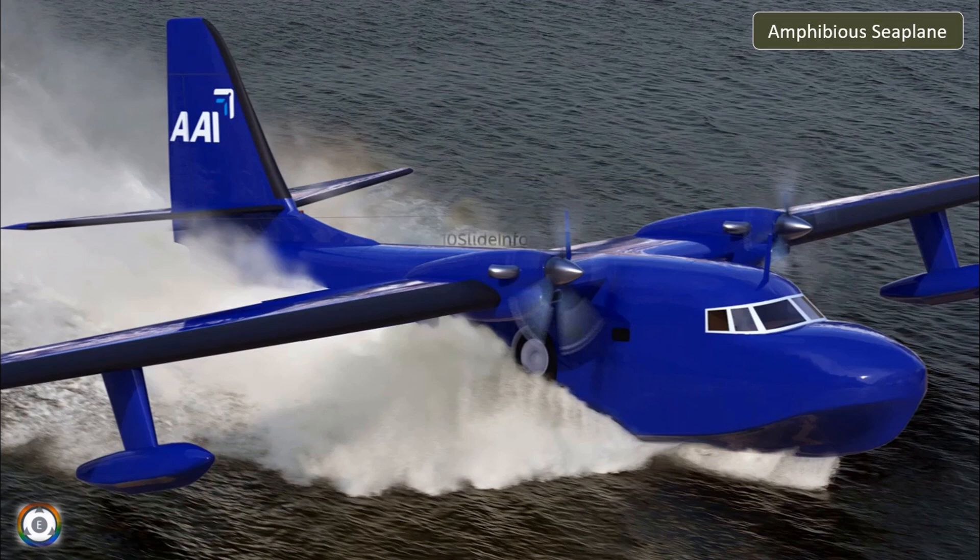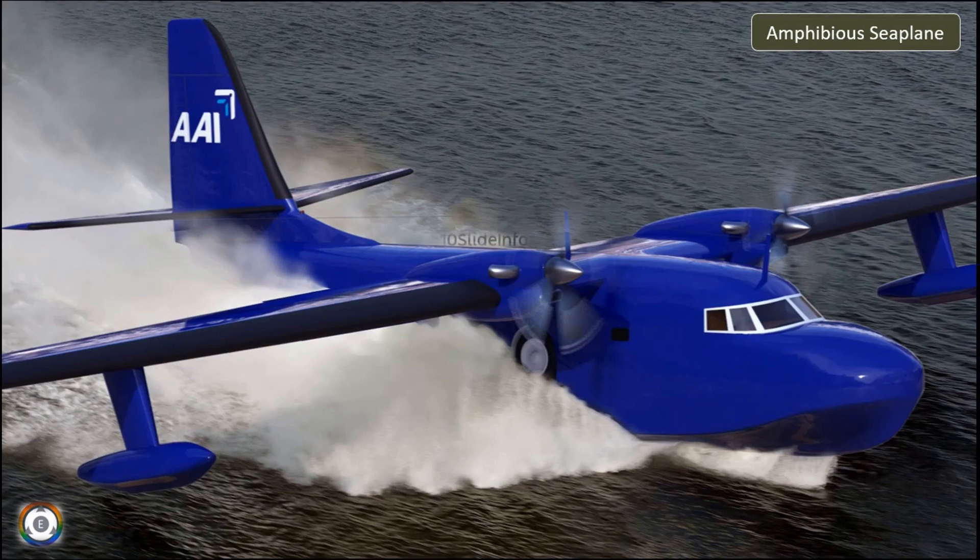Welcome back to Tainslate Info. This video will provide vital information about the recent talks between India and Australia in order to jointly manufacture an amphibious seaplane for the search and rescue, coastal surveillance, and aeromedical evacuation roles.